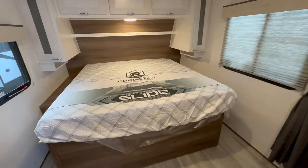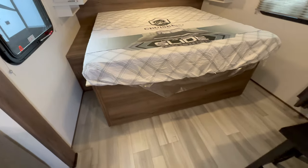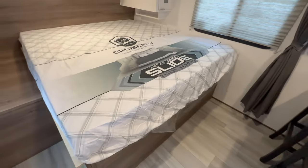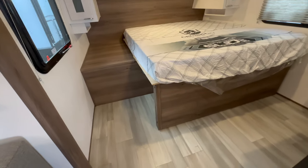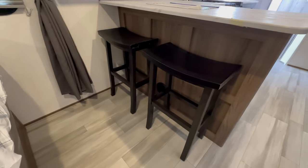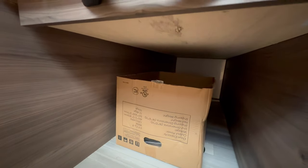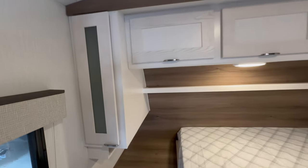Coming to the bedroom, check out this king-size bed with lots of room to walk around on either side. What's even cooler is the bed is built on a sliding system — you can slide it all the way to the right or left depending on where you want the most room. There are some residential-style bar stools, storage underneath the bed that goes all the way through, and hanging storage closets on both sides.